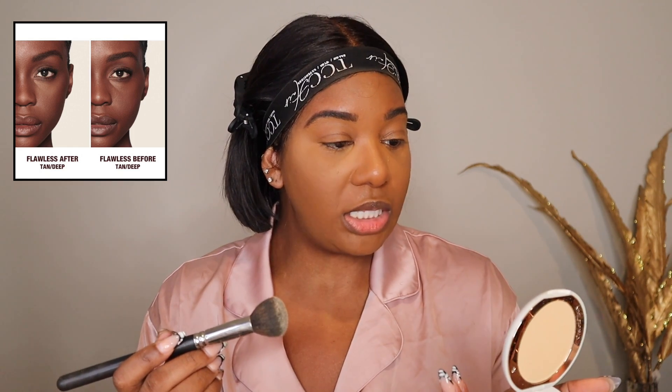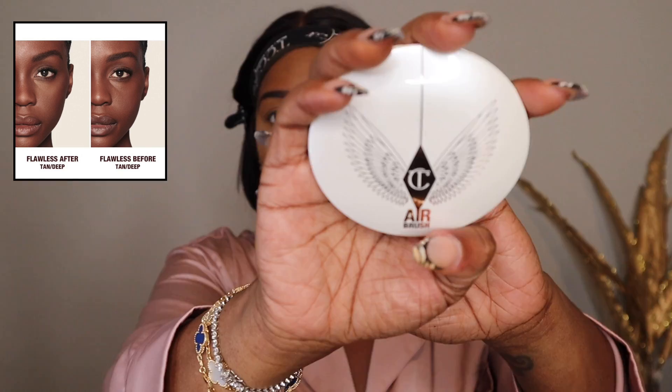Now I'm setting the under eye. I picked up a new product — the Charlotte Tilbury Airbrush Brightening Flawless Finish Powder in Tan Deep. In New York I was using my Laura Mercier translucent, but this one blends in really well. Charlotte Tilbury is probably my favorite makeup brand.